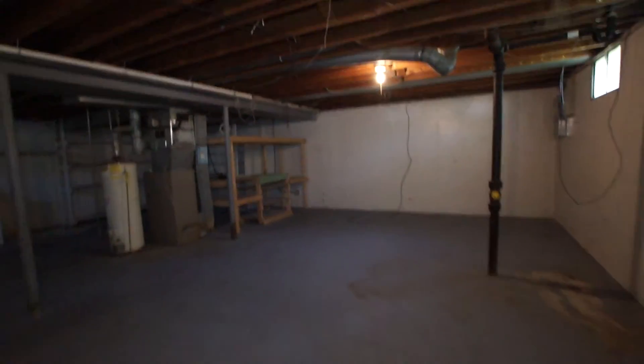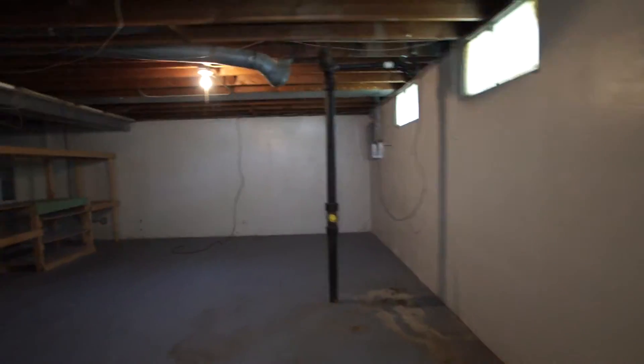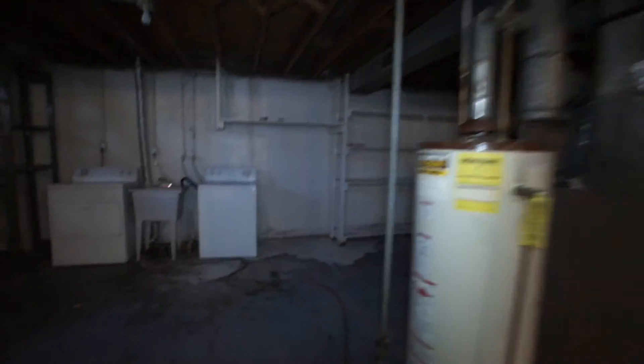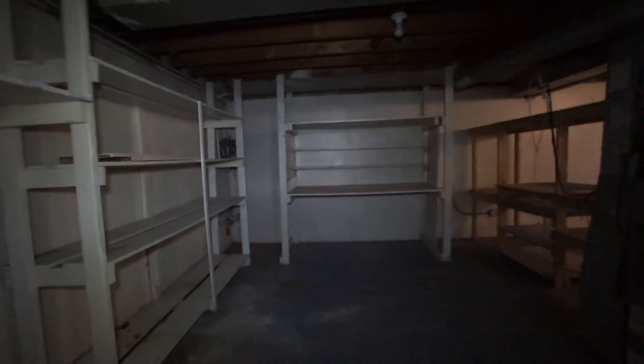Now we'll go downstairs where you can see the full unfinished basement. It provides a generous amount of storage. In all likelihood you may want to use this as a family room area — you can put down some rugs and maybe set up a TV down here. It's quite an open space. The washer and dryer come included with the rental. It does have a laundry tub as well, and lots of storage among the shelves.